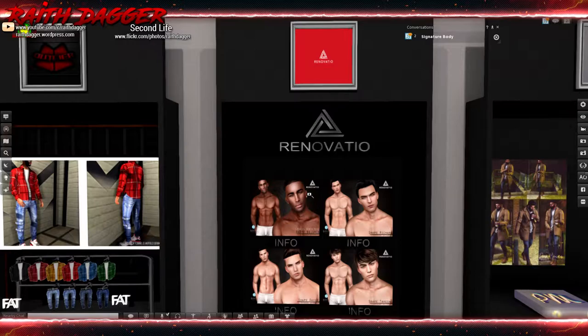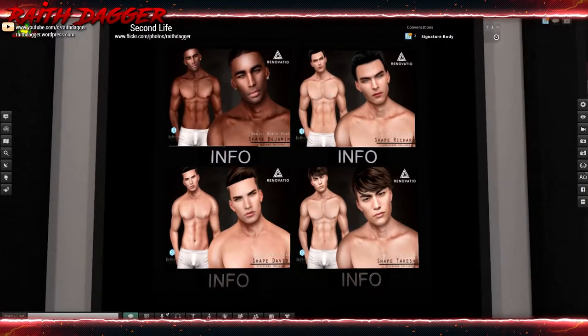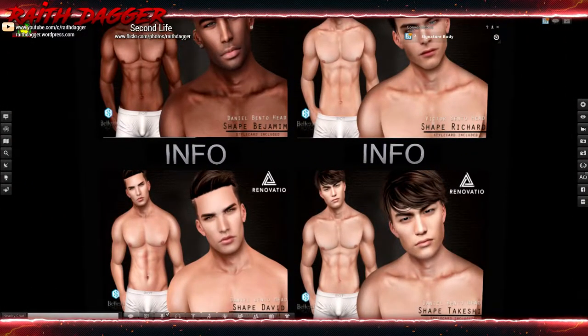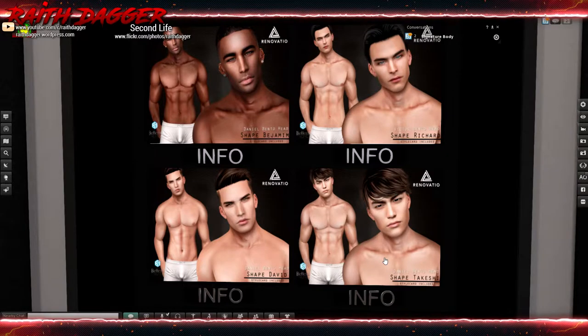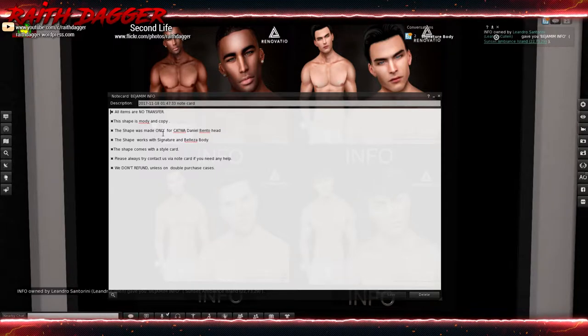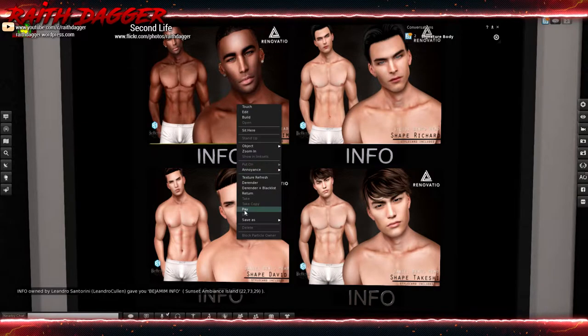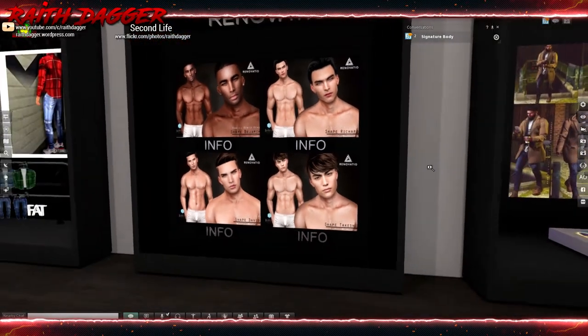Renovado - I think that's how I pronounce it. Looks like they have shapes for Victor Daniel heads and Belleza bodies. The shape is mod/copy, made only for Catwa Daniel head, and works with Signature and Belleza bodies. What do they want for a shape? 500 Lindens - that's a bit much for a shape, I'm sorry.